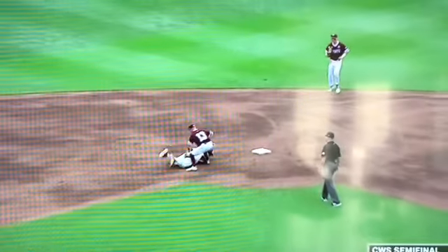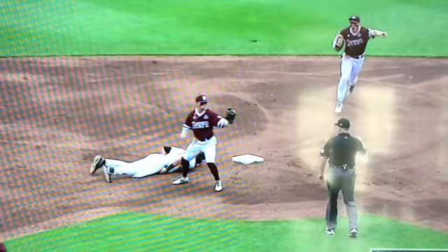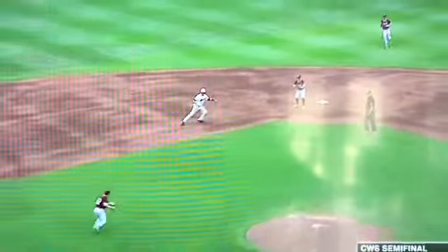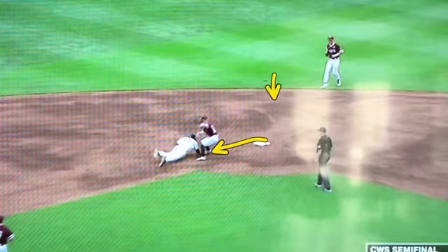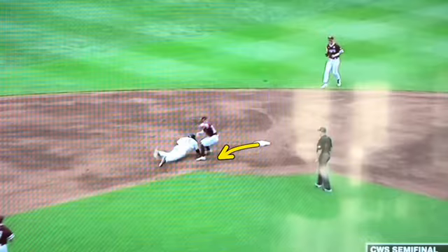He doesn't even get to the bag. He stops short of the bag — he flops right on his face. He can't even get to the bag. And that's all because of the second baseman. Look at how far he is off the bag. He's not here — he's way out here. And so the runner doesn't have the ability to get to the bag.